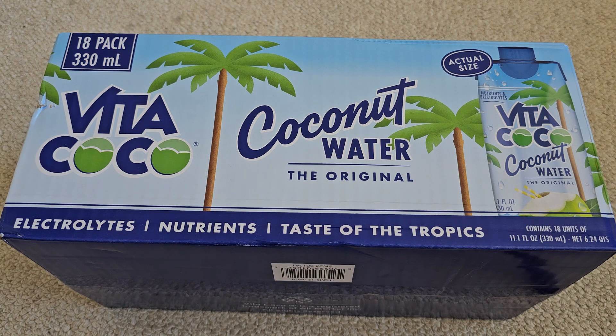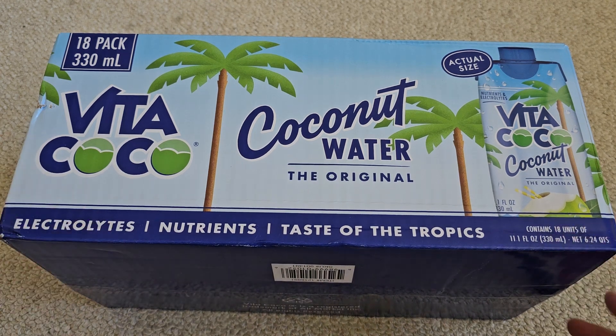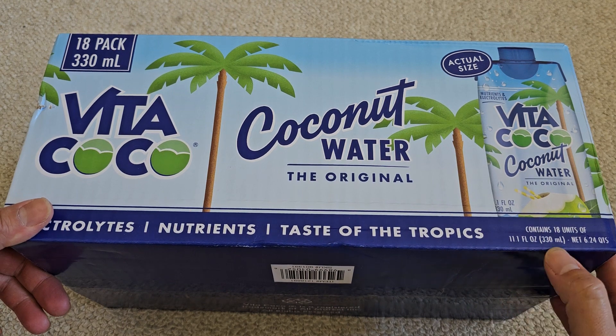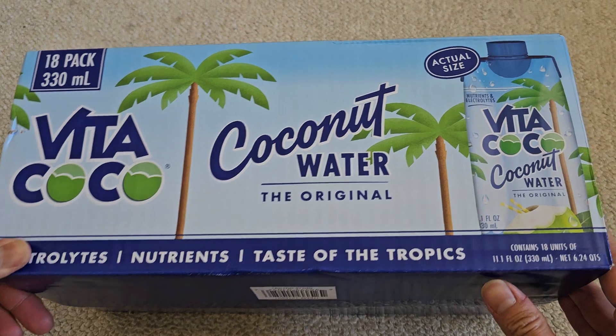It was $5.50 off, so basically $15.49 for an 18-pack. Electrolytes, nutrients, tastes of the tropics — contains 18 units at 11.1 fluid ounces, or 330 milliliters each, net 6.24 quarts.